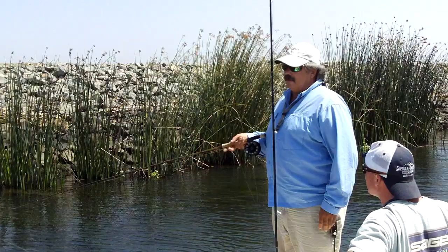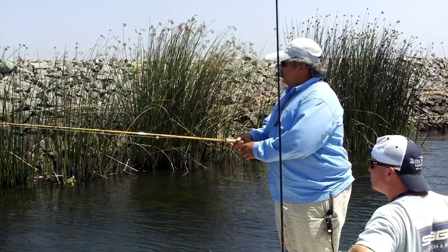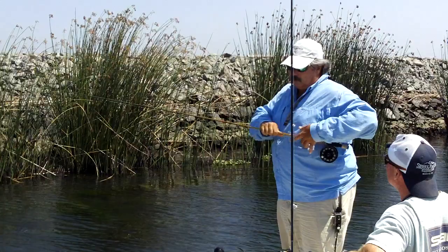How you determine that is you look at the rocks. You can see it — it tells you a whole story. See how steep those rocks are? I know that I'm going to have good depth back there. Now when I see the rocks are a little more slanted, that means it's going to be shallower.